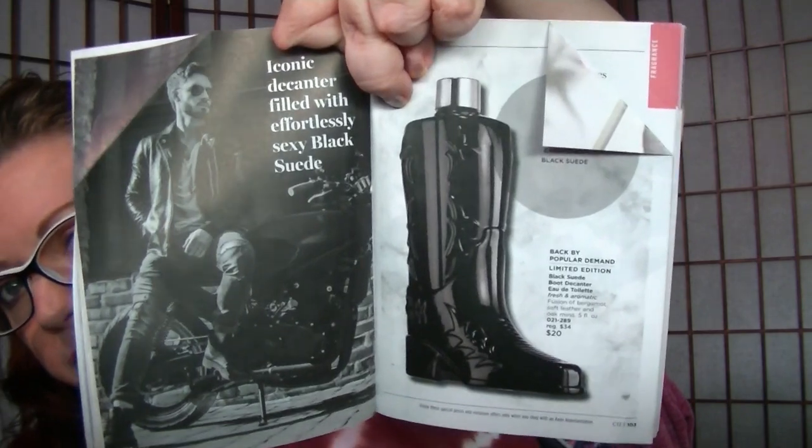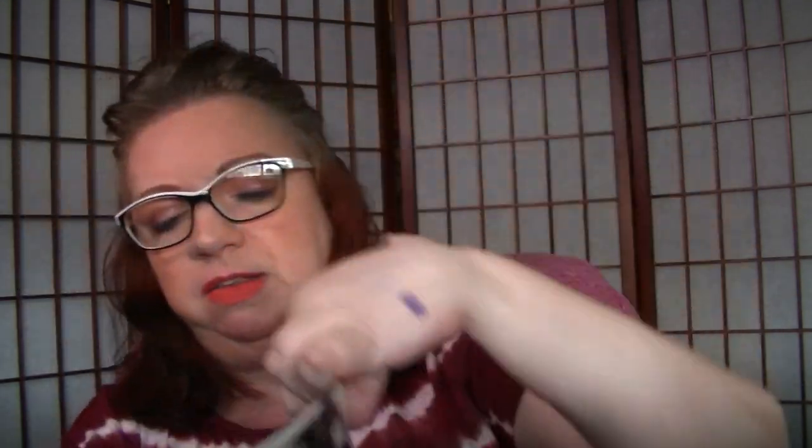On page 103, the Black Suede Boot decanter is back by popular demand as a limited edition for $20 — perfect for Father's Day for dad, grandpa, brother, or husband. In the middle of the brochure on pages 108 and 109 is the Mission Lux Reeve. It's super expensive, and everyone said nobody would buy it, but it's completely sold out and on back order right now. It's not for me — even with my discount, that's more than I'm comfortable spending — but I think it's great that someone's buying it.